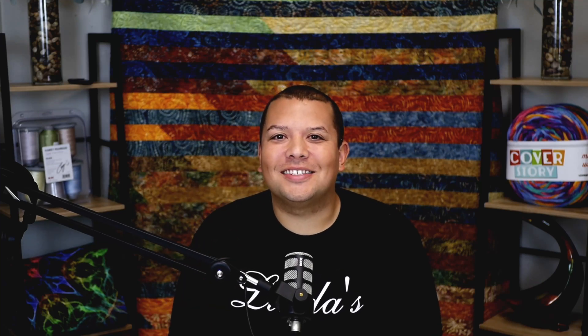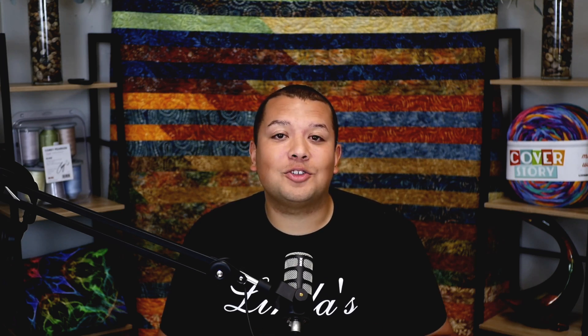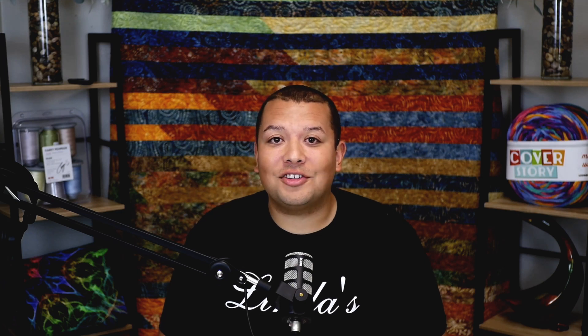Hey guys, it's Corey at Linda's. Make sure to join Mom and I Wednesday, October 23rd at 7 p.m. Central Time as we take you through this week's Stream & Shop. In this session of Stream & Shop, we're going to be taking a look at digital patterns.